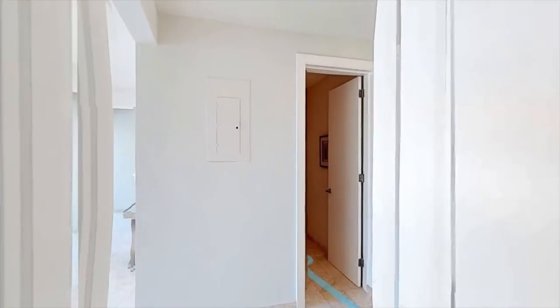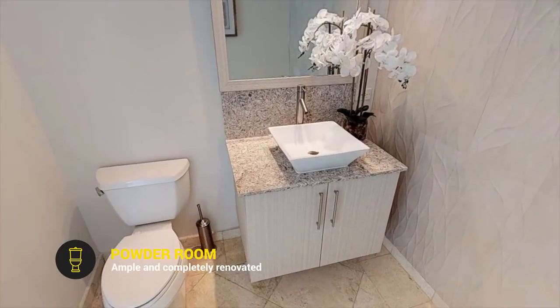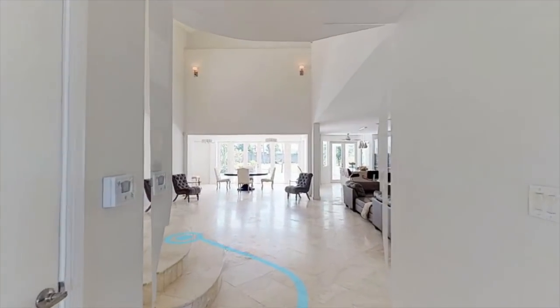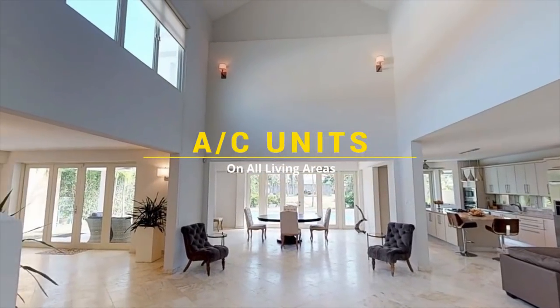Right across the hallway is located the ample powder room with modern finishes, and a storage closet next to it. All living areas are equipped with cost-effective split AC units.